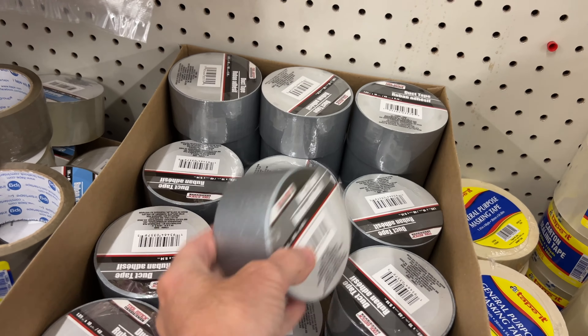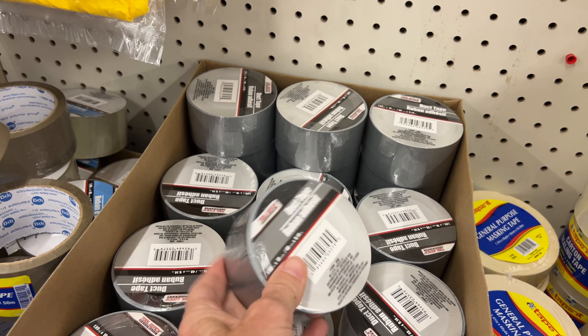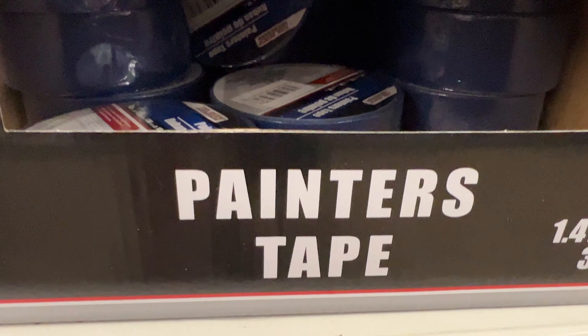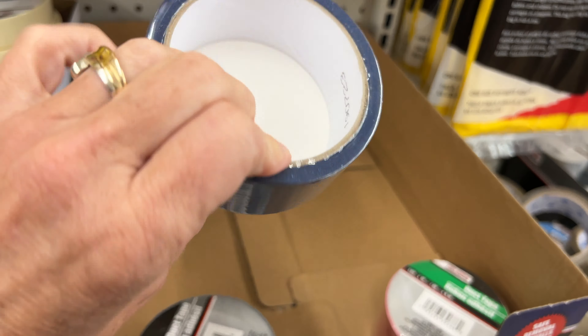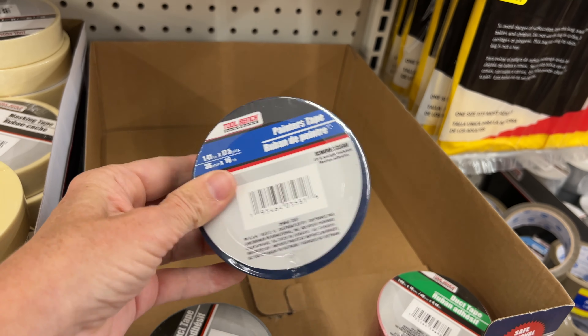From personal experience, I would say stay away from the duct tape — go get a better brand. I'm also not a huge fan of this painter's tape. I've had it peel up on me mid-project, and it's just not been great. So I would not recommend it.